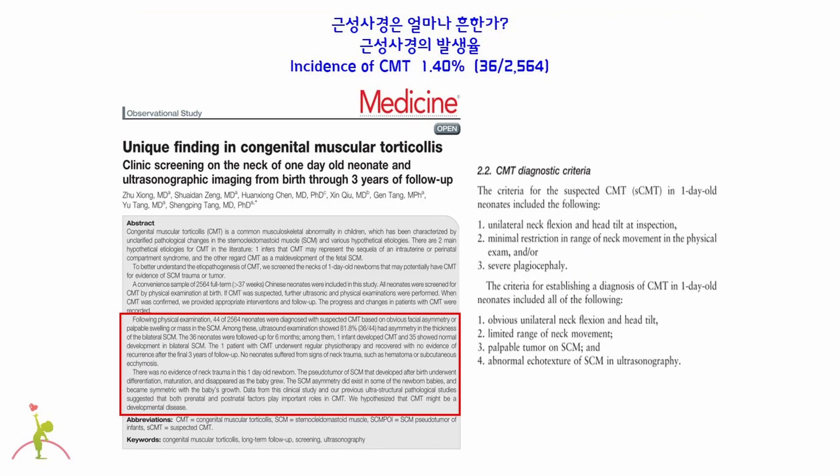The prevalence of congenital muscular torticollis is reported differently depending on how it was diagnosed. The first-line diagnostic method for CMT is ultrasonography. In one study, the final diagnosis was made through ultrasonography when there were clinical findings suspicious of congenital muscular torticollis in newborns. They reported that the prevalence of congenital muscular torticollis is estimated to be 1 to 1.4 per 100 newborns. Therefore, congenital muscular torticollis is a relatively common disease in newborns.